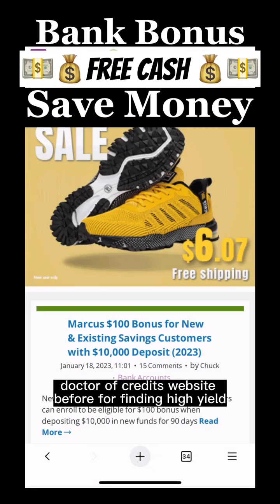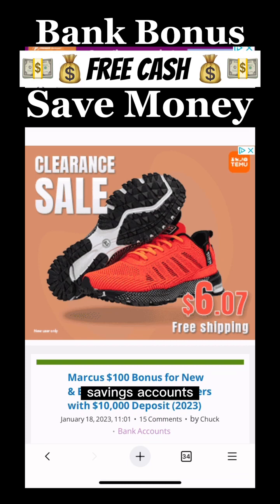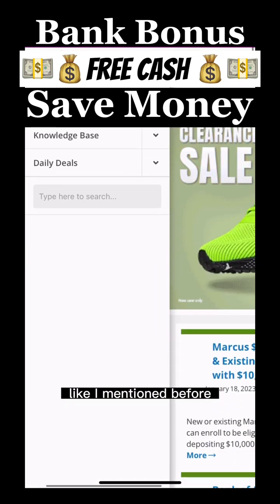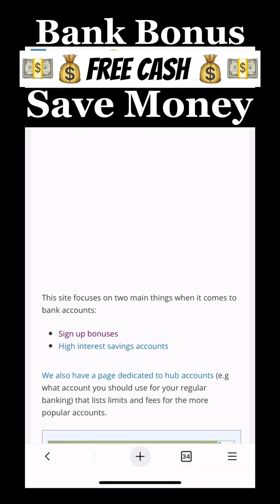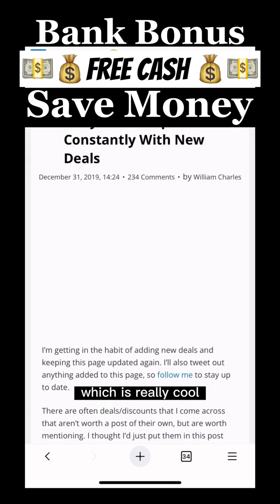I've mentioned Doctor of Credit's website before for finding high yield savings accounts. They also have a ton of other information like I mentioned before — credit card sign-up bonuses, bank sign-up bonuses, credit card deals, and a lot of daily deals, which is really cool.